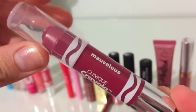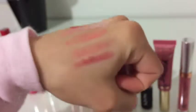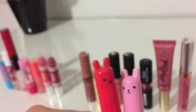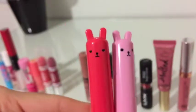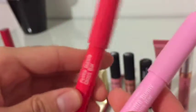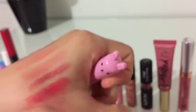And this is the Chubby Stick in the shade Marvelous. These next two are some of the favorites out of my collection — the Tony Moly Petite Bunny Gloss Bars. Let's just take a moment to observe the adorable bunny packaging. This one is in the shade Cherry. With these, you can build them up from a gradient lip to an opaque lip.